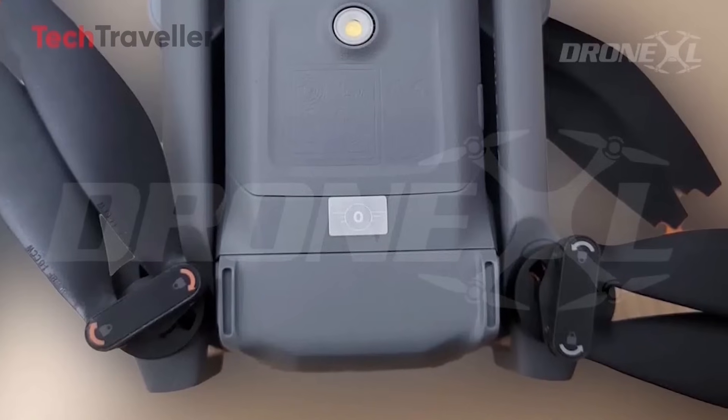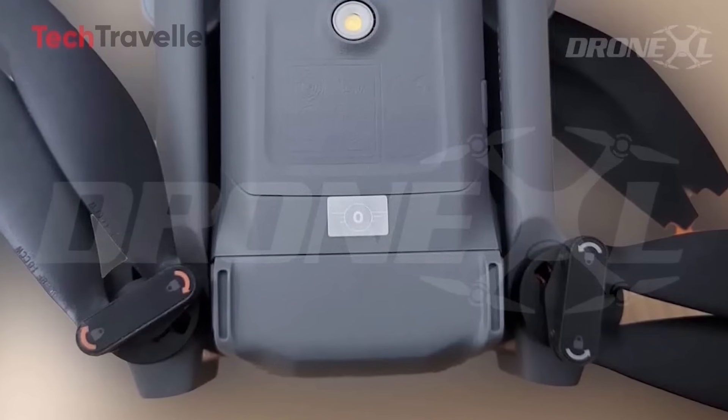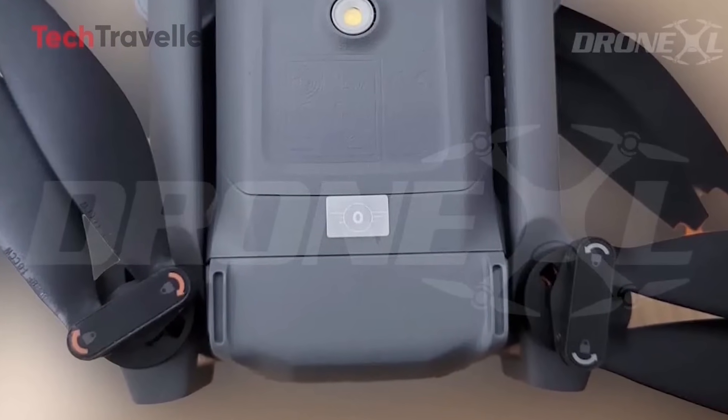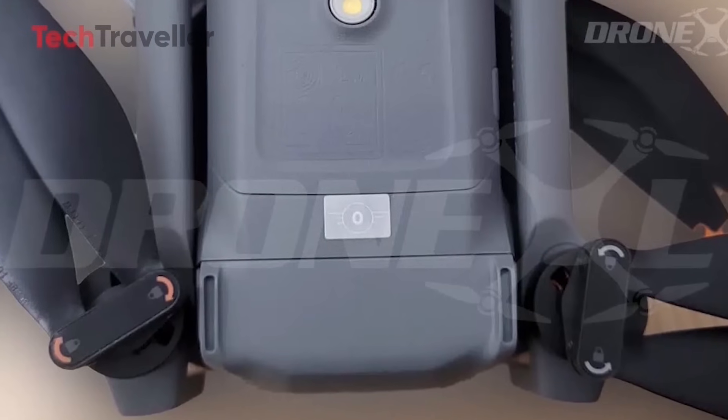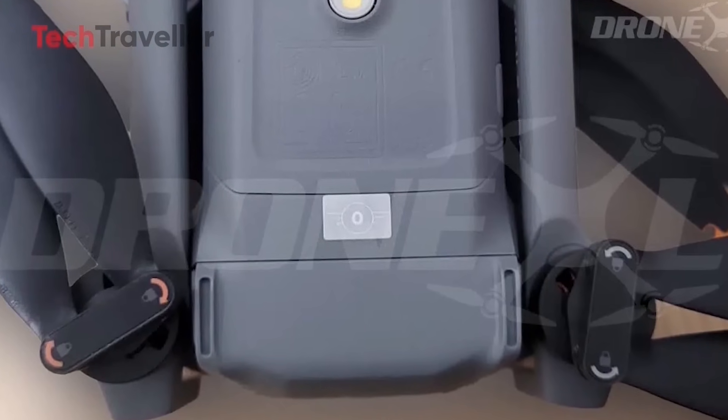And right there, proudly plastered on its tiny frame, the C0 sticker — confirming it's still under the magical 249-gram limit. In the U.S., that means you can fly without FAA registration.